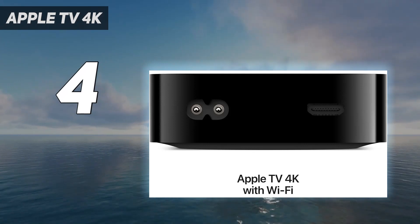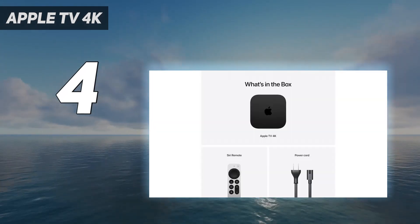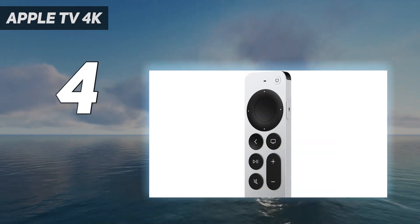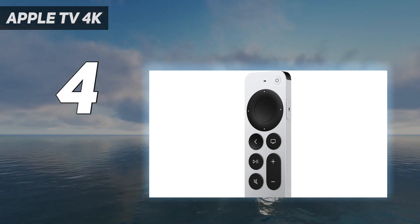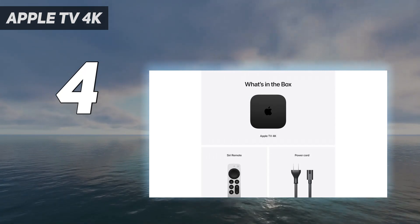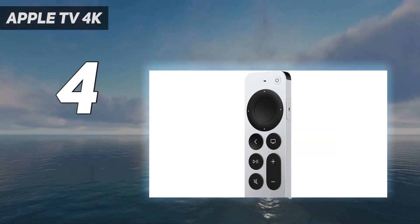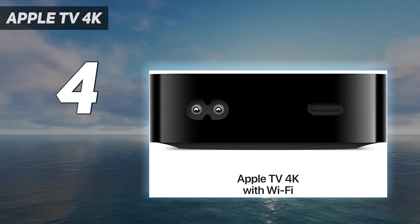The Roku Ultra, for example, includes one by default at just $99. That said, one of the best reasons to get the Apple TV 4K is tvOS, which is still the cleanest interface out there. But as much as I love the Apple TV remote, I've recently run into a weird problem where it stops being able to use my TV's volume controls.